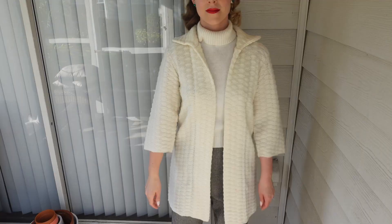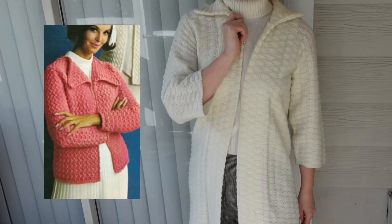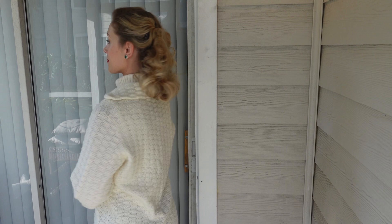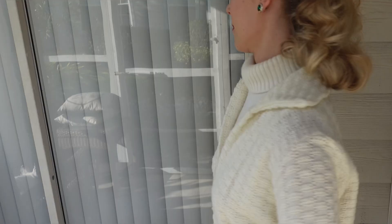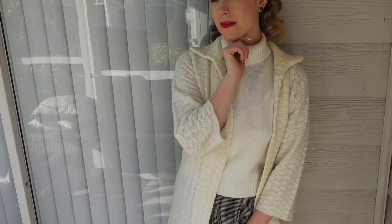The sleeves could be three-quarter in length. The silhouette is slightly similar to the swing style, as the coat can be worn open. Looking at the collar, I believe this to be an early 1960s or maybe late 1950s garment.